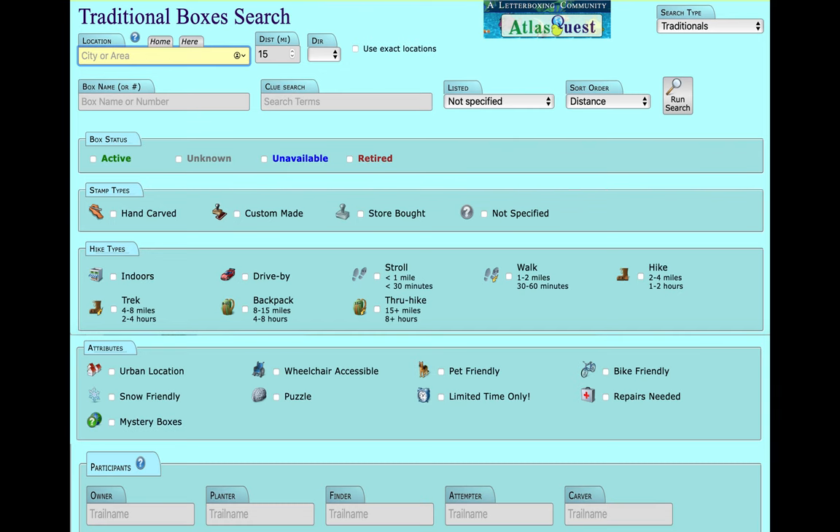Depending on your mood for the day, you can tailor your scavenger hunt on some sites, like on Atlas Quest. For example, you can narrow down your options to how far from home you want to roam — whether within just a few miles or off to a different state or even country. Or you could limit it to what type of physical challenge you are up for, and even if you want more boxes from planters you like. If you've finished a hunt, you can go on the website and select nearby boxes to find others within a short distance.